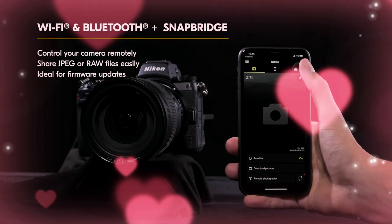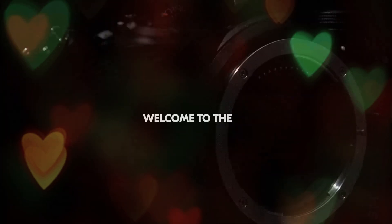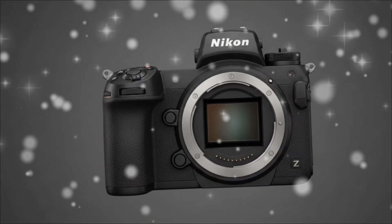For years, the Z72 has been a fantastic camera, but it had a few glaring shortcomings: the buffer, the video capabilities, the autofocus tenacity. Well, those days are over.